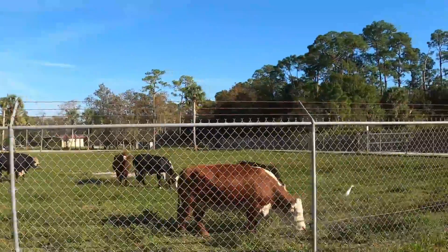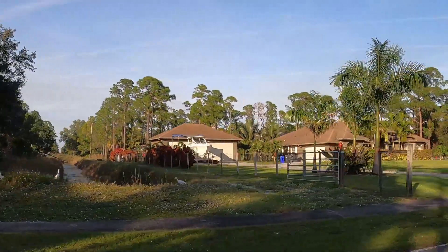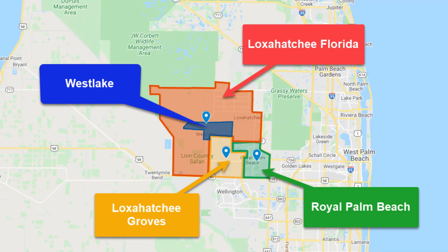One thing I notice the most when I drive through Loxahatchee Groves is that it has more of a rural, country setting, compared to Loxahatchee Florida, which has more of a residential setting because there are more single-family homes built closer together. One of the new communities currently under construction in Loxahatchee is the community of Westlake.